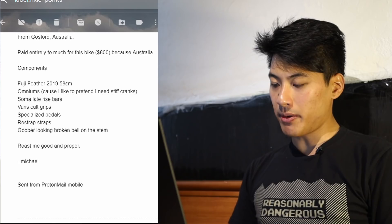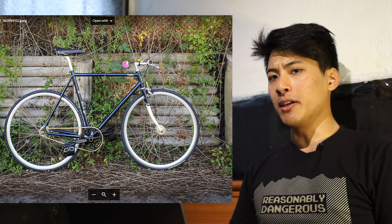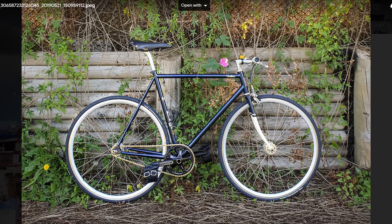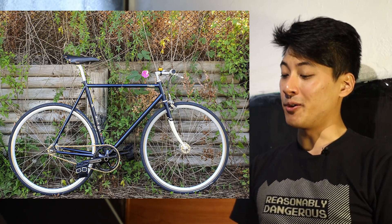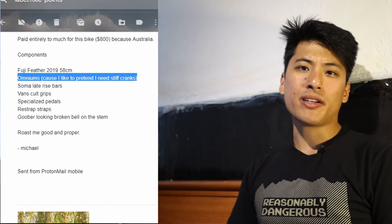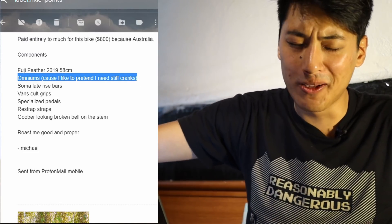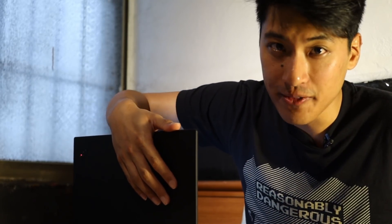Greetings from Australia. Paid entirely too much for this bike — $800 because Australia. Despite you being from Australia, where everything is upside down, I have to give you a lot of credit for taking a picture of the drive side of your bike. Even though it's mostly stock, it gets plus 80 fixie points because I feel like it, and also because you're self-aware. Seriously though, all y'all in the comments are like, 'what, you like 75? Zomniums are stiffer.' I am not strong enough to tell the difference and neither are you. And this guy gets it.